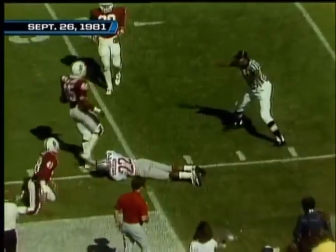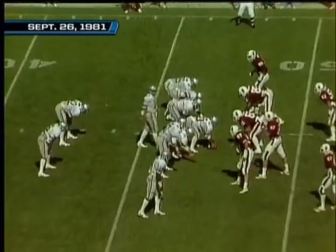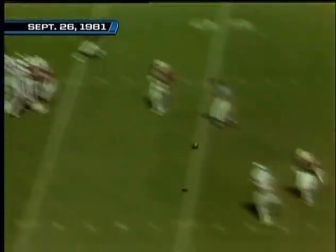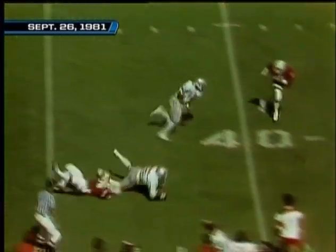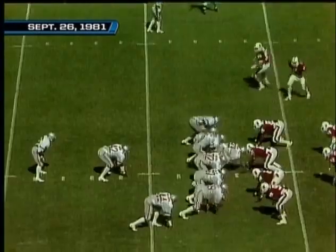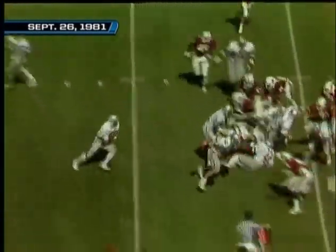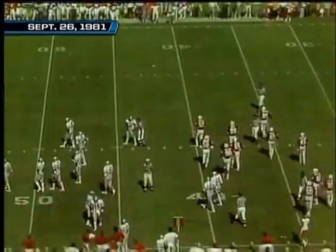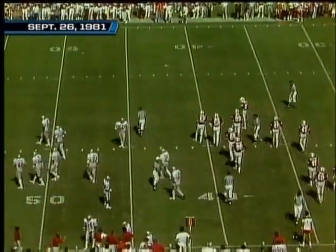Incomplete, intended down at the 30-yard line. Williams out wide to the right, being hawked with double coverage. The completion at the 48-yard line. The pitch going back to Gale — Gale finds an opening and rambles for about six. He did not have seven men on the line of scrimmage — that is the call.